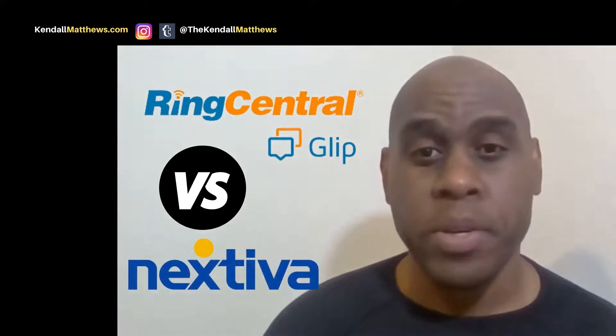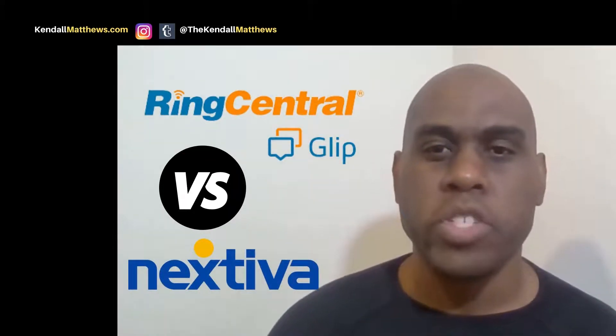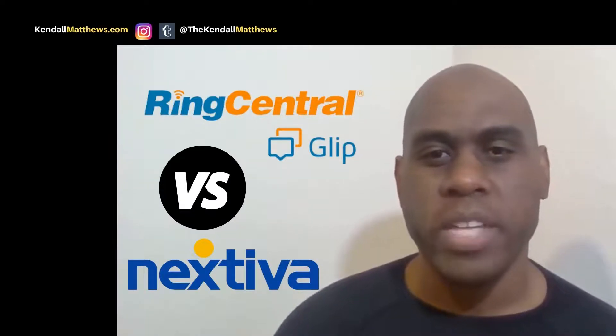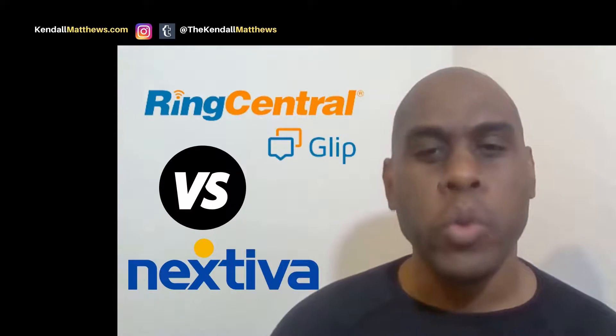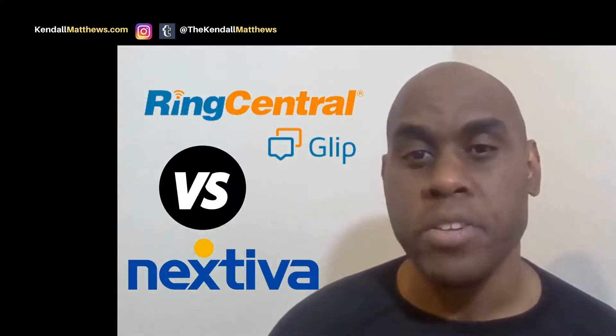Do you want to know which is the best VoIP business phone system? You've come to the right place. I'm Kendall Matthews and I consult on automation and AI software purchases with service-based businesses. We're going to compare RingCentral versus Nextiva reviews and find out who comes out on top in this battle of the VoIP phone service providers.